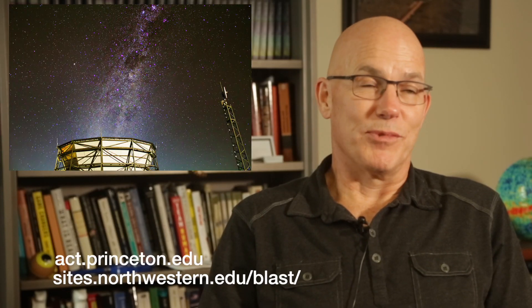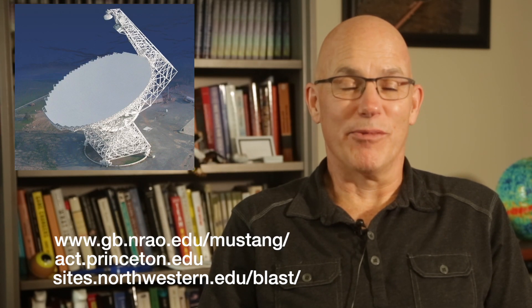Since then I've been building a number of instruments that operate from balloons, from northern Chile, from Sweden, and even from Virginia, where we use them to study the evolution of the universe by looking at the cosmic microwave background.